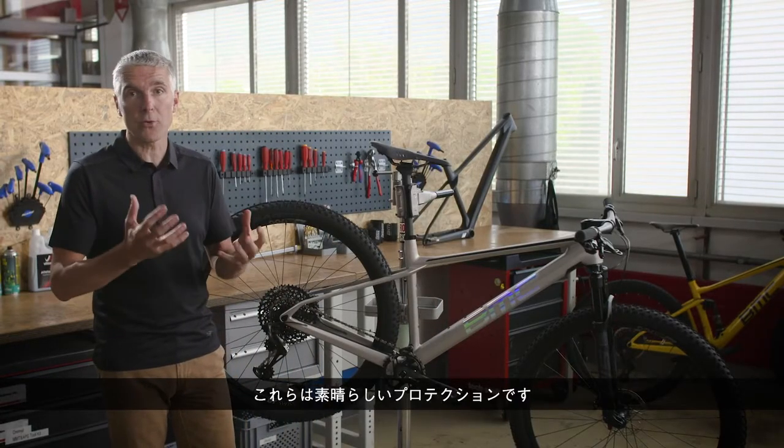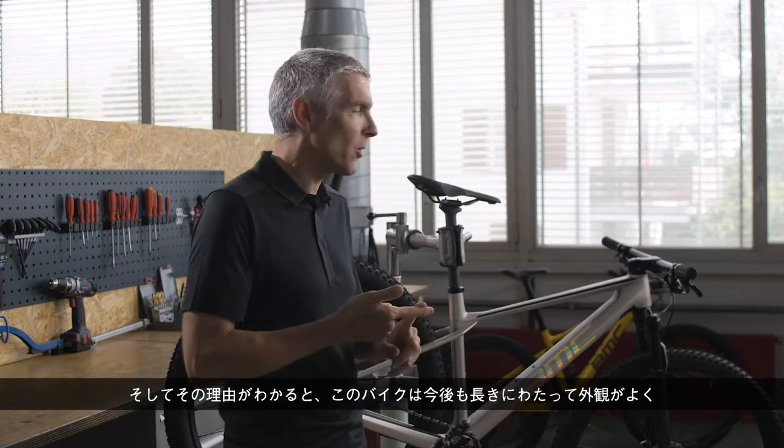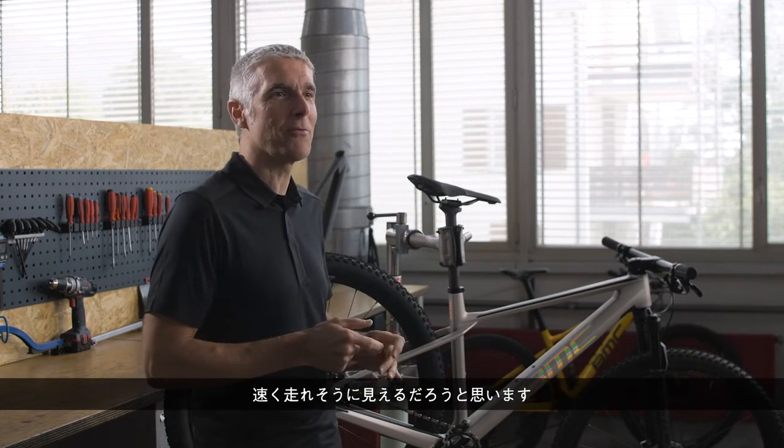And last but not least, we have all the integrated protection: chainstay protection integrated, a chain suck plate, and the same helicopter tape at the bottom of the downtube as on the Four-Stroke. These are protecting factors — you now know why your bike looks great and fast, and why it will continue to look great and fast for a long time.